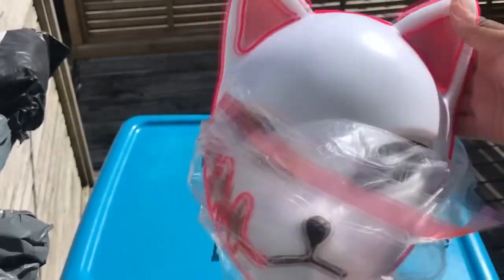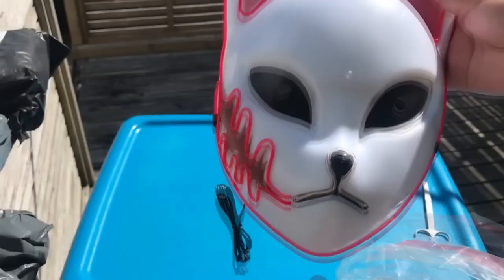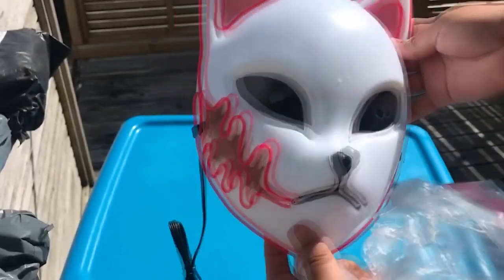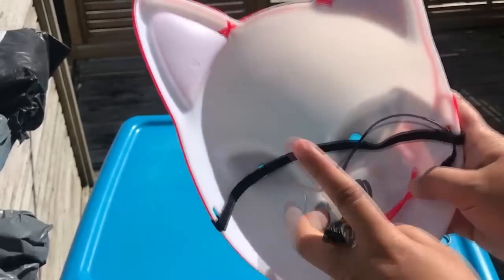Now let us talk about the fox mask from Demon Slayer. This mask was worn by Sabito, a former student of Sakonji Urokodaki, who helped Tanjiro prepare for the final selection — as evidenced by the scar on one side. Here it is presented as a luminous element and looks amazing. Such a mask at a cosplay party would be the envy of anyone.